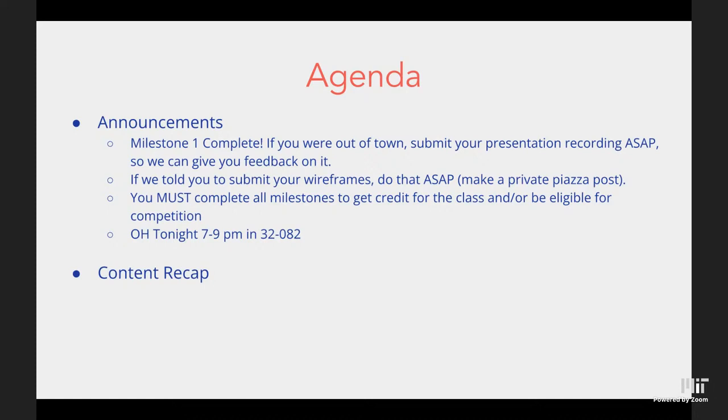If you need any help — content-related, project-related, or to set up anything else — come to office hours tonight at 7 to 9 PM in 32-082. We'll also be holding virtual office hours; you can join the help queue at weblab.is/queue and we'll get to you shortly.